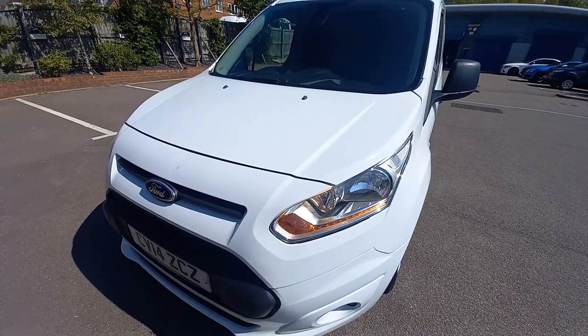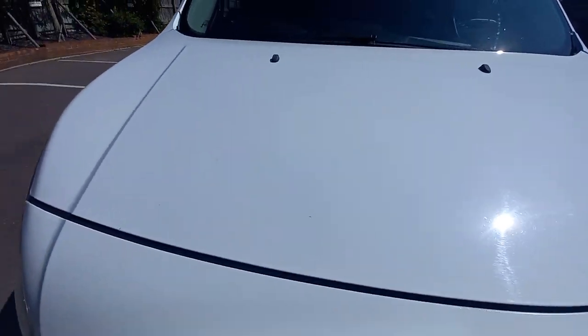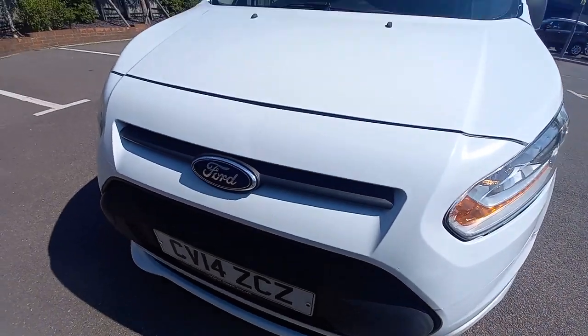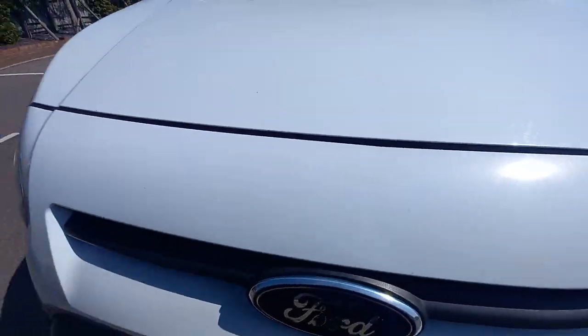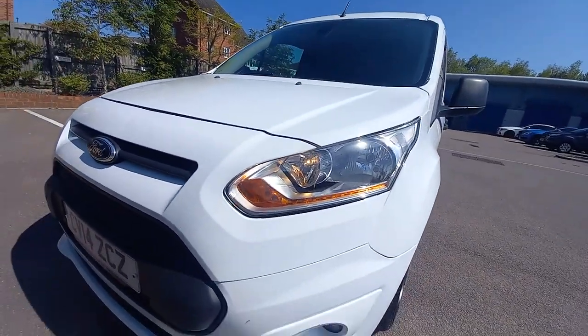Let's start off on the front, the bonnet. Obviously it's white, it's very forgiving. 14 plate, it has done 100,000 miles. There are some tiny little imperfections — a little tiny stone chip there that's been touched in the past on the bonnet. But being white, you can hardly see any other imperfections, which is good.